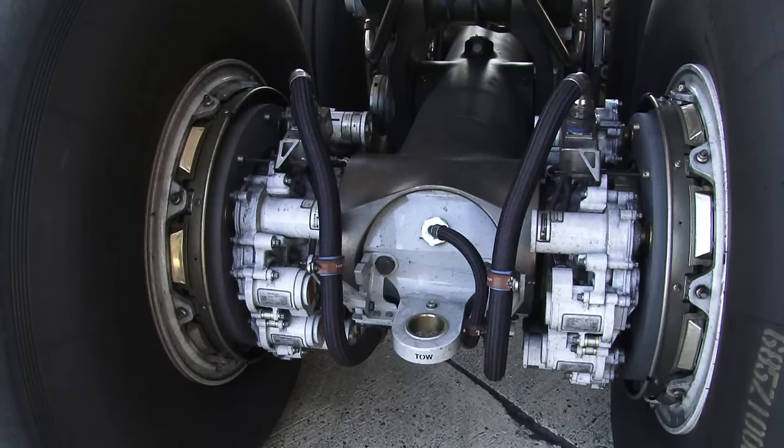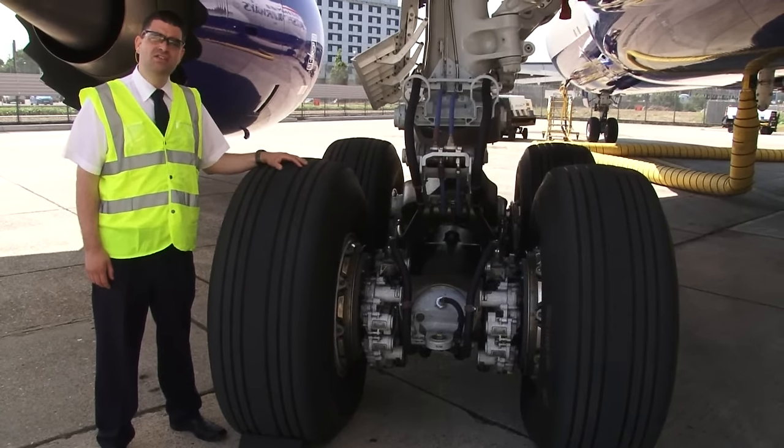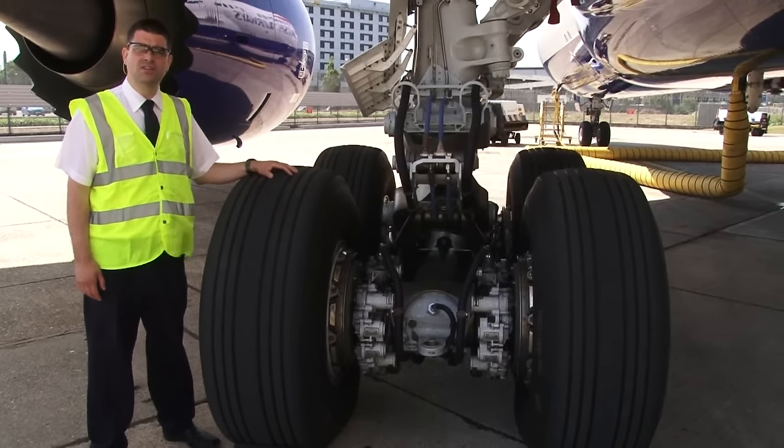These are electrically operated, not hydraulic, which means that there's greater redundancy, lower maintenance costs, and easier health monitoring. To the pilots they work in exactly the same way by operating the pedals or the autobrake system.